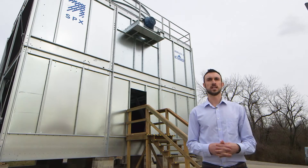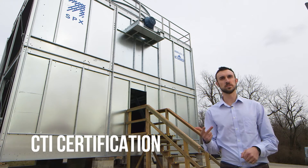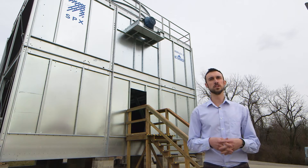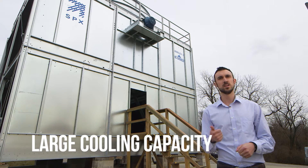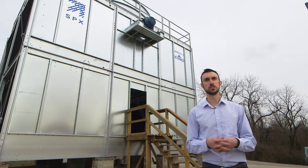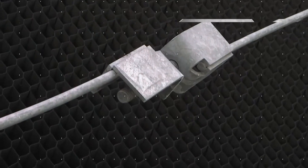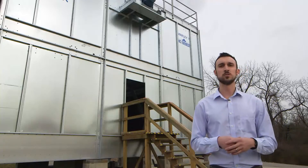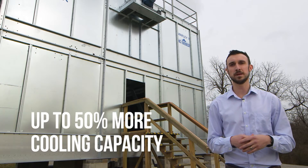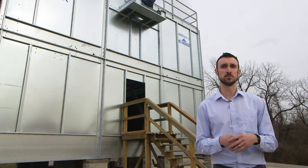Both resulted in high install costs. SPX has taken the best benefits of the factory assembled cooling towers — speed and ease of installation, FM approval, and CTI certification — and combined that with the best benefits of field erected cooling towers: large cooling capacities, low energy consumption, and reliability. Together, they've come up with the unprecedented solution of the Marley NC Everest, with up to 50% more cooling capacity and up to 35% more energy savings compared to any other factory assembled cooling tower on the market.